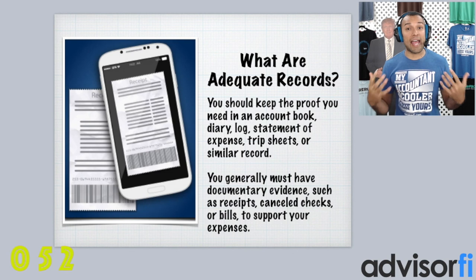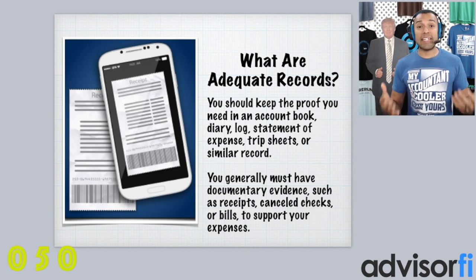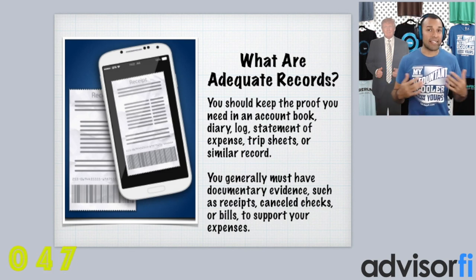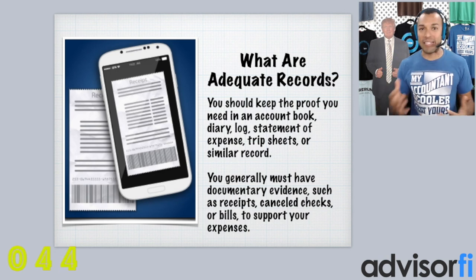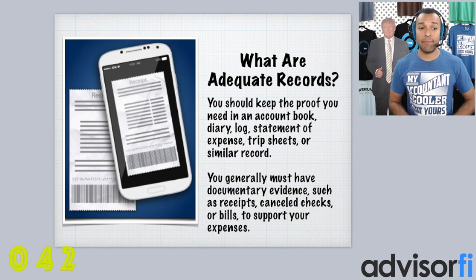What are considered adequate records? Basically, you need to keep the proof that you need in an account book, a diary, some sort of log, a statement of expenses, trip sheets, or something similar — some sort of written documentation.